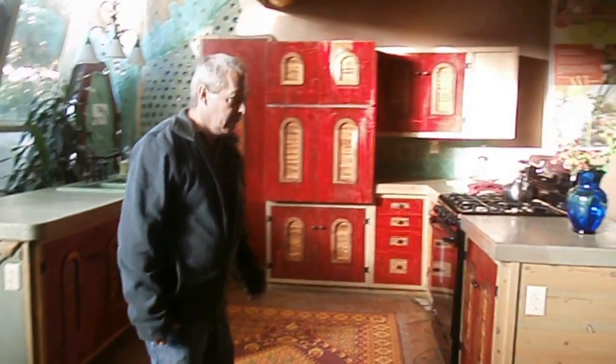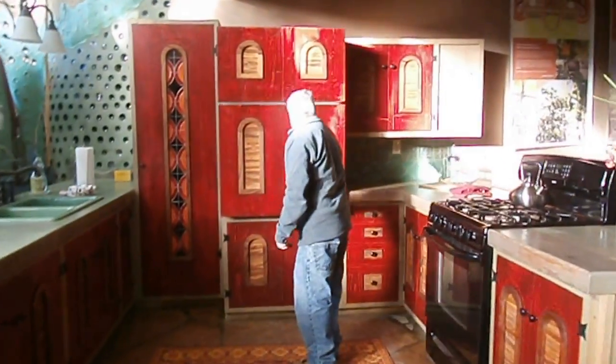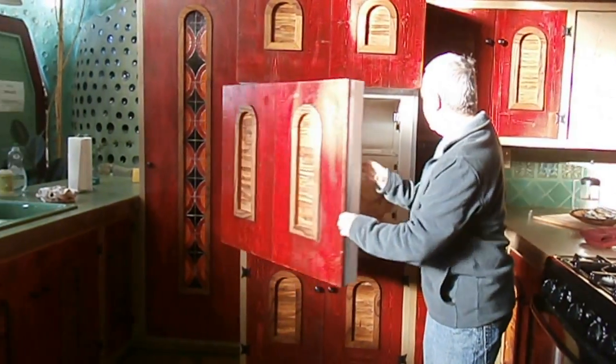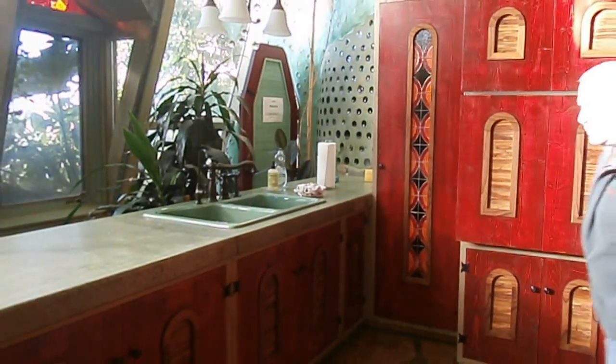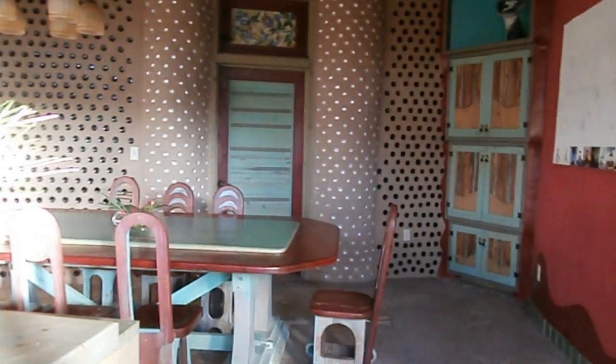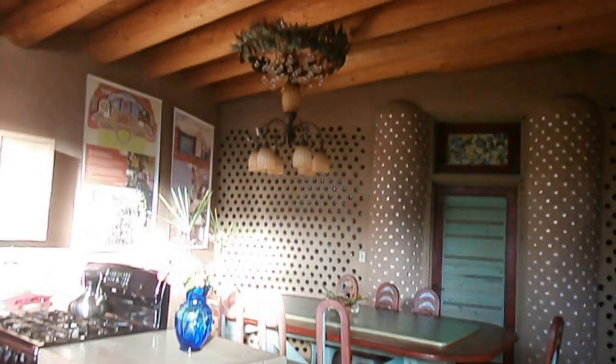There's a kitchen area right here — of course, a refrigerator. Let's go ahead and visit the other bedroom. This is actually a three-bedroom, two-bath house. And as you can see, there are a lot of art features in it, including the chandelier and all the decorative art on the walls.